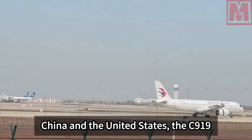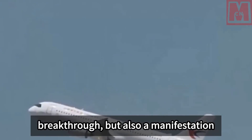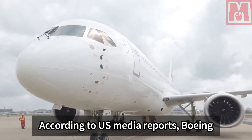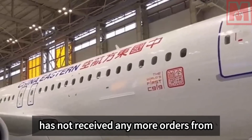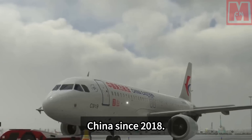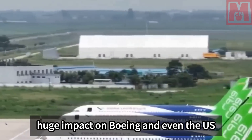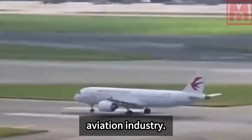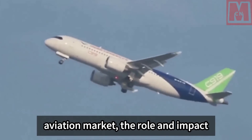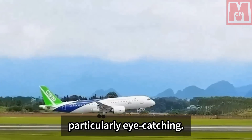The C-919 project is not only a technological breakthrough, but also a manifestation of strategic significance. According to US media reports, Boeing has not received any more orders from China since 2018. This change has undoubtedly had a huge impact on Boeing and even the US aviation industry. In this game of the international aviation market, the role and impact of the C-919 are particularly eye-catching.